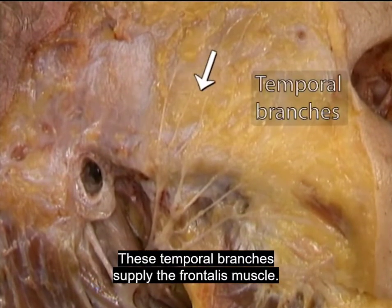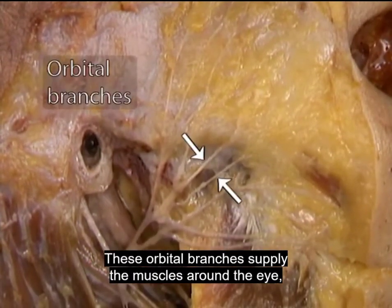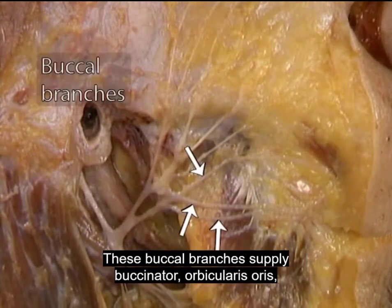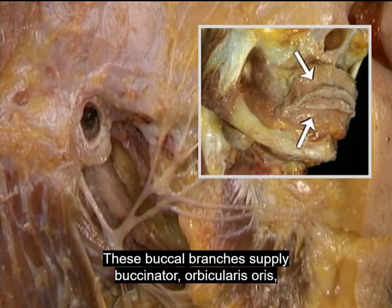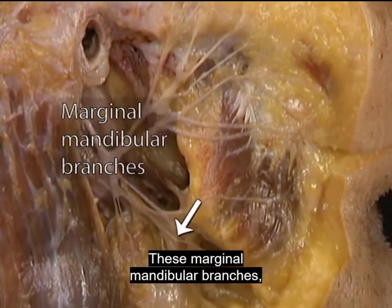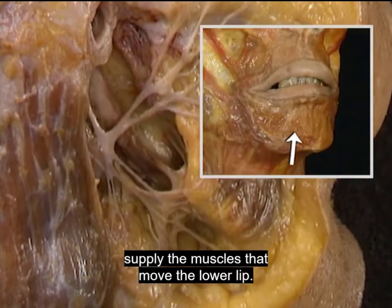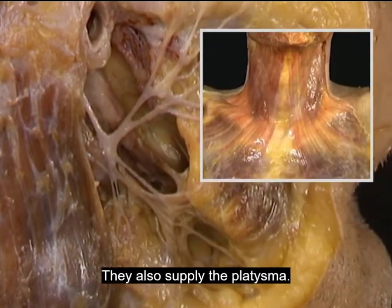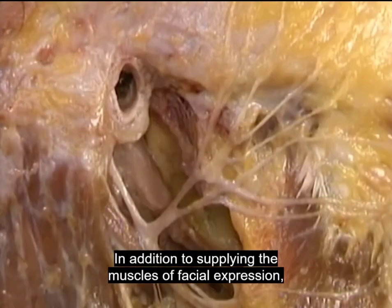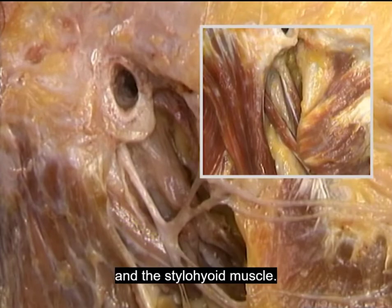These temporal branches supply the frontalis muscle. These orbital branches supply the muscles around the eye, including orbicularis oculi. These buccal branches supply buccinator, orbicularis oris, and the muscles that move the upper lip. These marginal mandibular branches, which pass just below the body of the mandible, supply the muscles that move the lower lip. They also supply the platysma. In addition, the facial nerve gives off a branch that supplies the posterior belly of the digastric and the stylohyoid muscle.